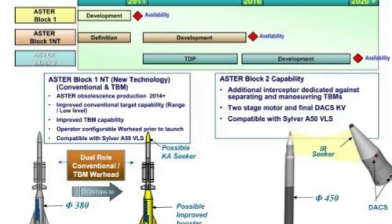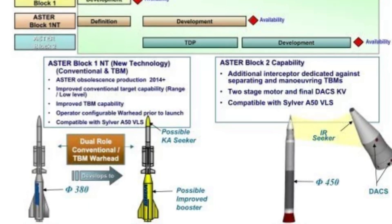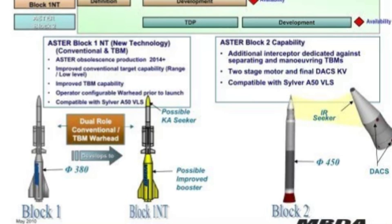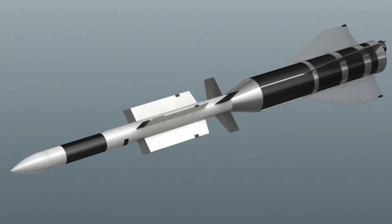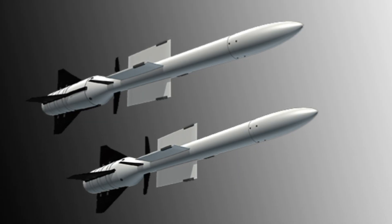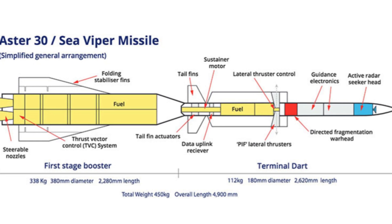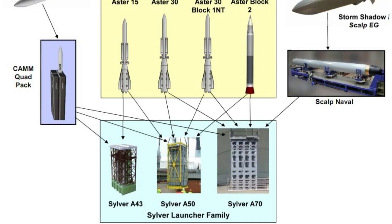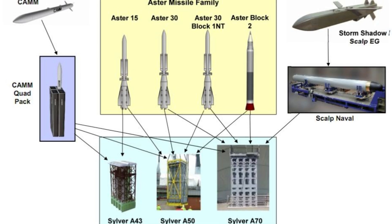The primary anti-air weapon is the Aster surface-to-air missile, 16 of which are carried in a pair of eight-cell launchers. Combat proven, the Aster is available in two main versions. The smaller Aster 15 has a range of around 18 miles, while the larger Aster 30 is able to engage targets at more than 75 miles. Recent improvements to the Aster 30 include enhancing its capabilities against anti-ship ballistic missiles, a relatively new type of threat being employed by the Houthis in their campaign against shipping in the Red Sea.